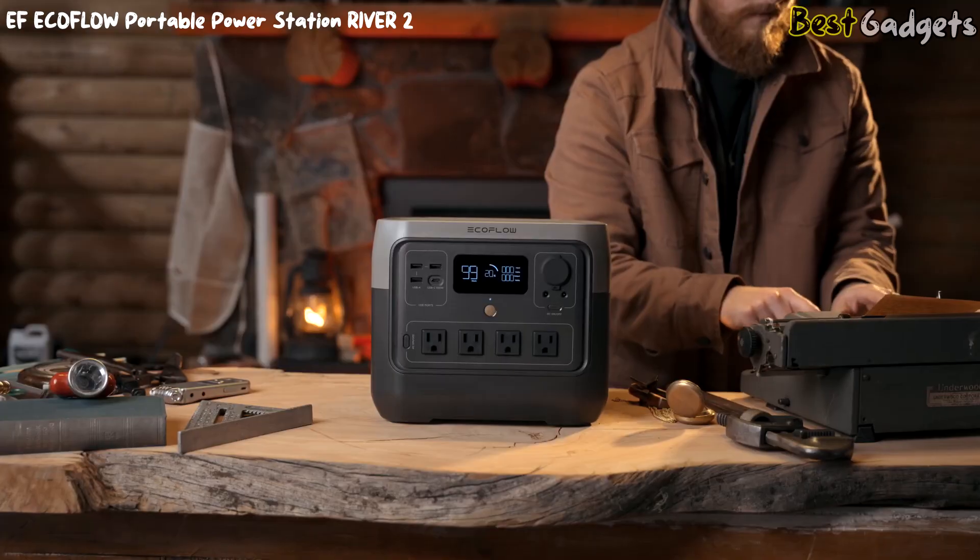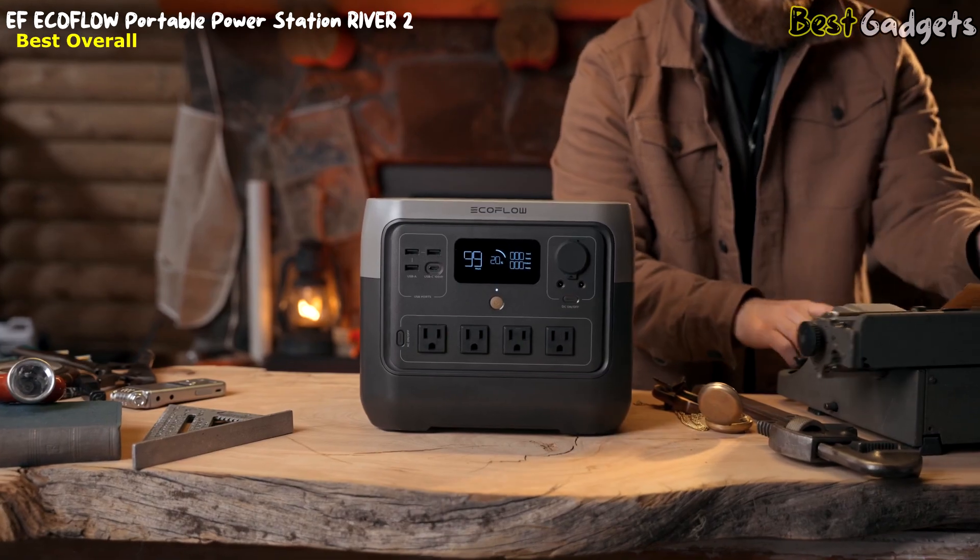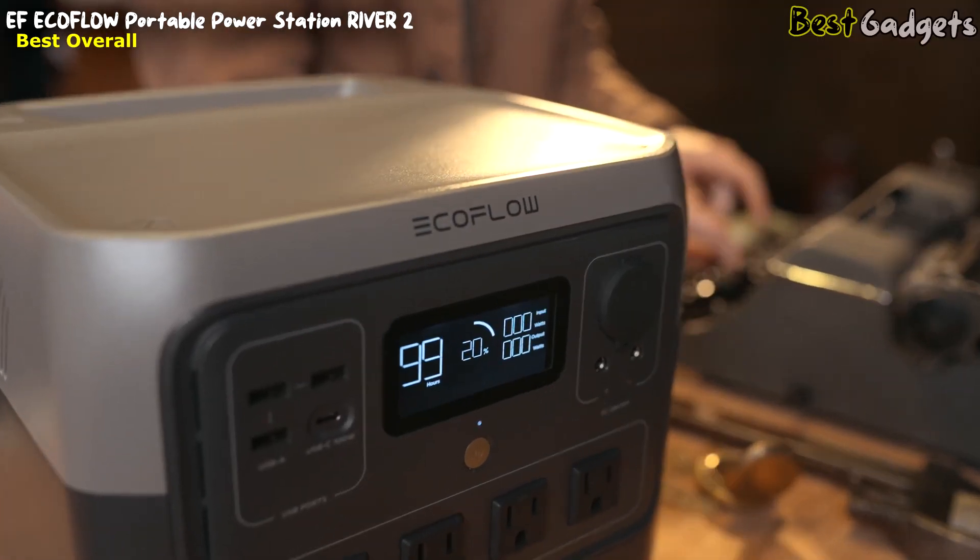In addition to the power bank, you'll receive a Type-C to Type-C fast charging cable and an 18-month warranty. Stay powered and connected wherever you go with the Baseus portable laptop charger.